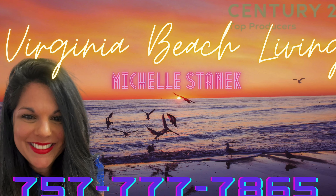Hi, in today's video we're going to check out Beach Borough, a beachside neighborhood in Virginia Beach. Are you looking to live super close or even on the Virginia Beach oceanfront? Then Beach Borough may be for you. My name is Michelle Stanick and I'm a realtor with Century 21 Top Producers in Virginia Beach. I service all Hampton Roads and I upload videos weekly. Please like and subscribe.